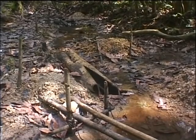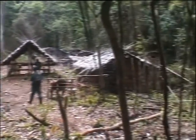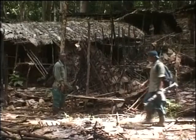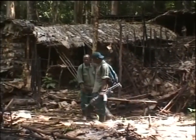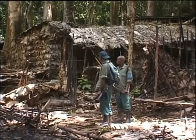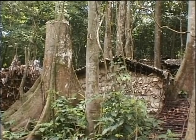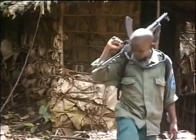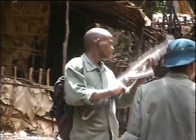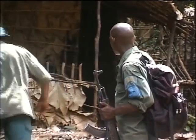Deep in the Okapi Wildlife Reserve, a guard on patrol searches an old rundown house for signs of life. It's an old mining camp, indicating that people have been illegally digging for coltane. The camp is empty but earlier this year more than 500 miners worked here, panning frantically for coltane in the nearby forest streams. They cut down trees for houses, destroyed the streams and tore off tree bark to sieve the coltane from the water. The trees without their bark are now dying.